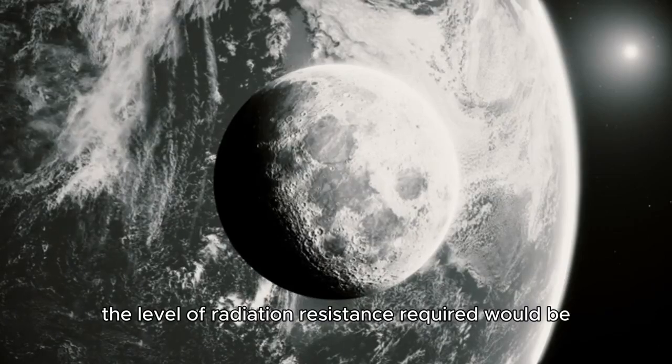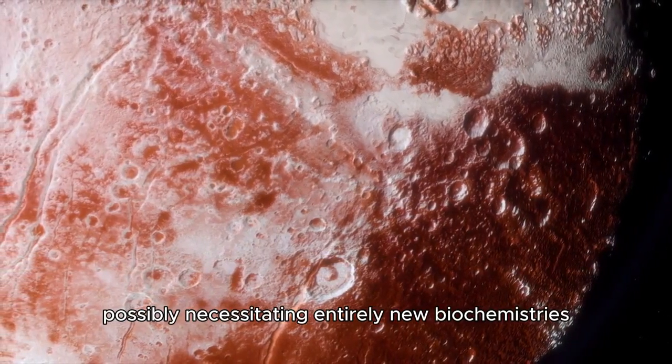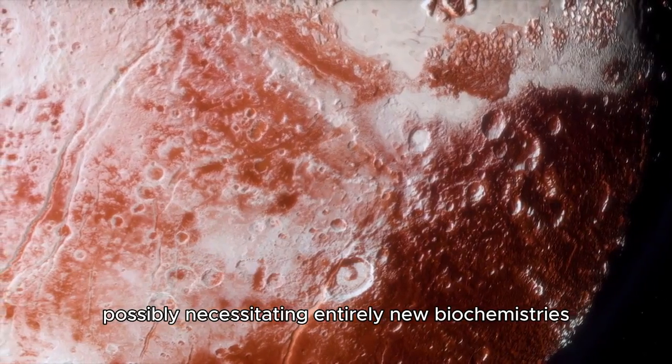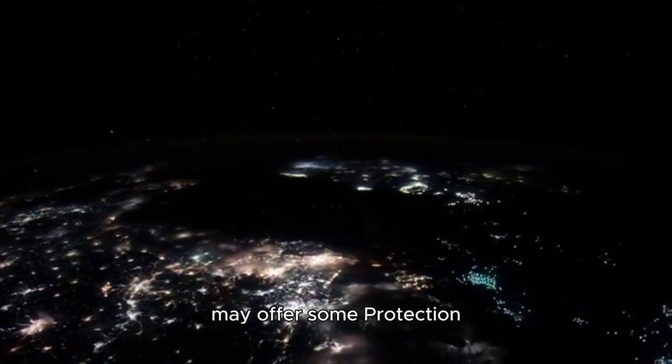However, the level of radiation resistance required would be extreme, possibly necessitating entirely new biochemistries. Interestingly, Proxima b's tidally locked nature may offer some protection.